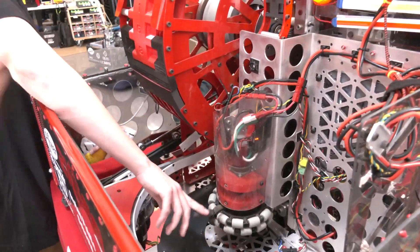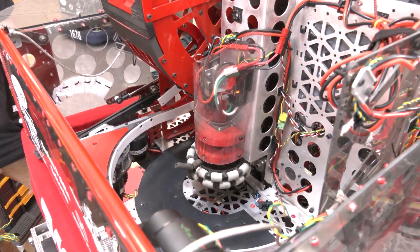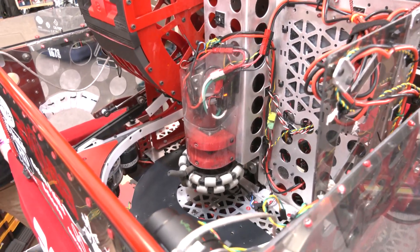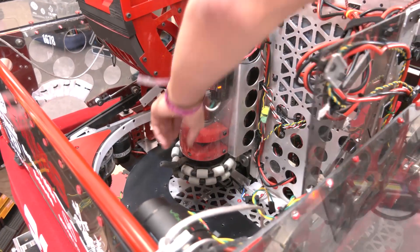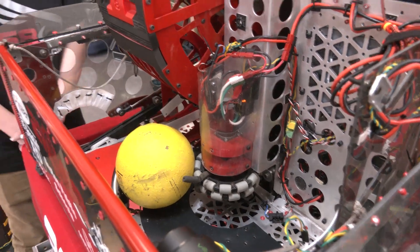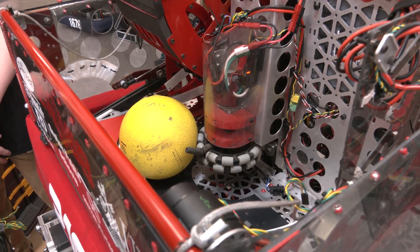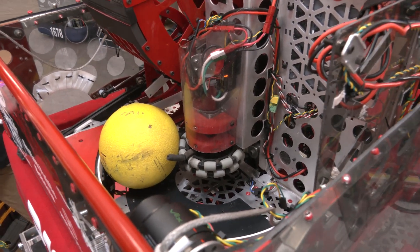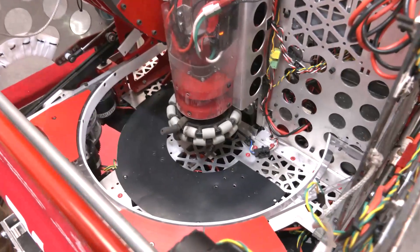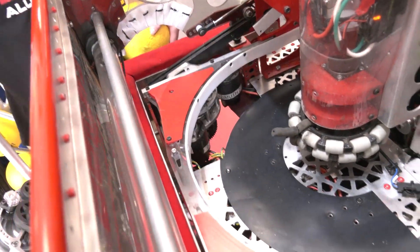We actually just call it our hopper. The spindexer is really the name for the little piece of surgical tubing, which is our anti-jam mechanism. With this hopper, the balls just sort of pile in. As we shoot, the hopper runs and agitates them enough that they all fall into the trench. That trench is also coated with the same PTFE material so we have no issues with jamming and the balls slide right through into our shooter.